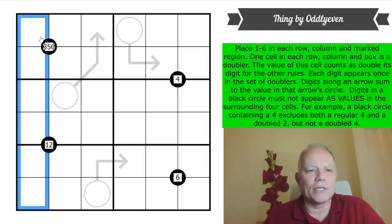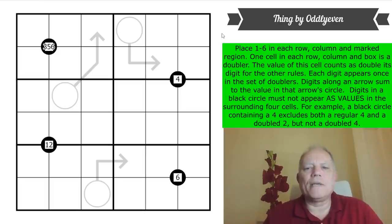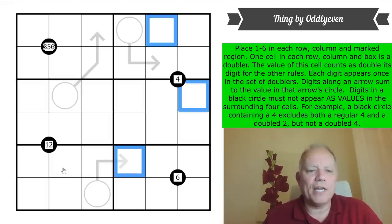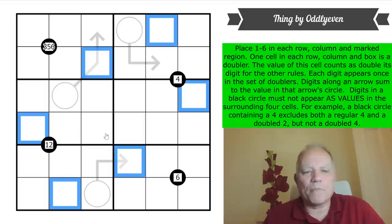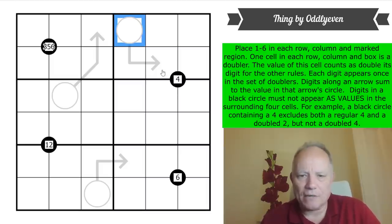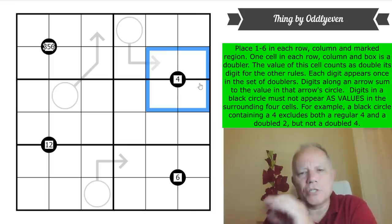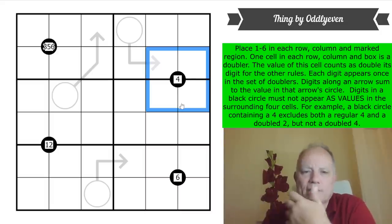The rules: we're placing one to six in each row, column, and marked region — normal six-by-six sudoku rules. One cell in each row, column, and box is a doubler; the value of this cell counts as double its digit for the other rules. Each digit appears once in the set of doublers — so there'll be a one, two, three, four, five, and six doubler somewhere. Digits along an arrow sum to the value in that arrow circle.